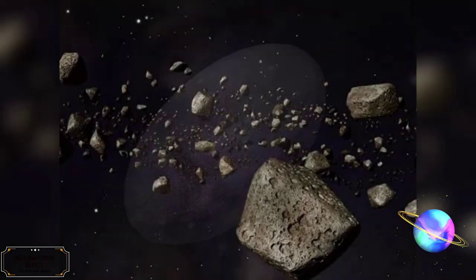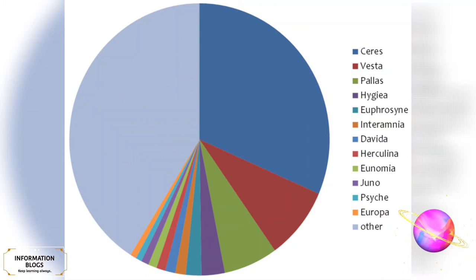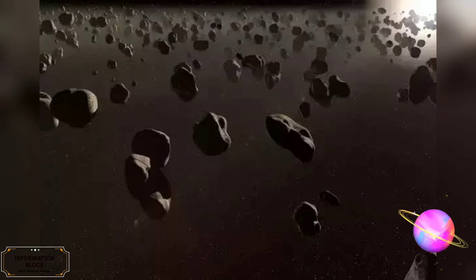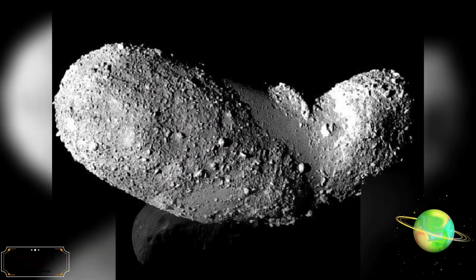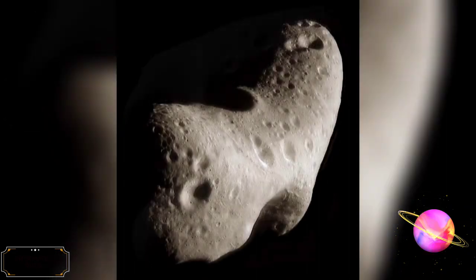The Asteroid Belt is a torus-shaped region in the solar system, located roughly between the orbits of Jupiter and Mars, occupied by a great many solid, irregularly shaped bodies of many sizes but much smaller than planets, called asteroids or minor planets. This asteroid belt is also called the main asteroid belt or main belt, to distinguish it from other asteroid populations in the solar system such as near-Earth asteroids and Trojan asteroids. The total mass of the asteroid belt is estimated to be 2.39 × 10²¹ kilograms, which is just 3% of the mass of the Moon. The current belt consists primarily of three categories of asteroids: C-type (carbonaceous), S-type (silicate), and M-type (metallic) asteroids. The high population of the asteroid belt makes for a very active environment where collisions between asteroids occur frequently on astronomical timescales.